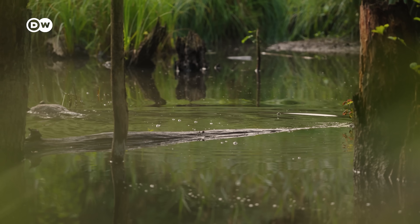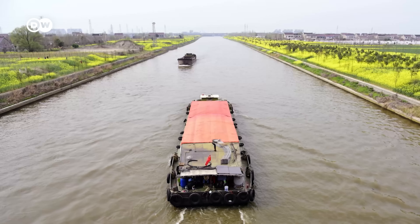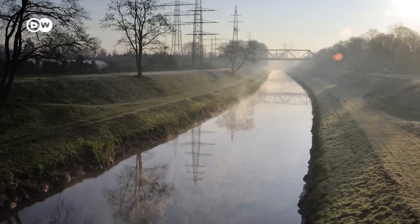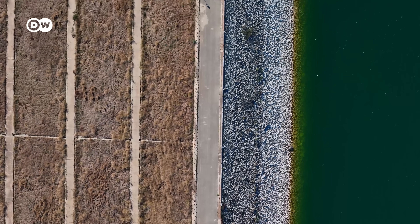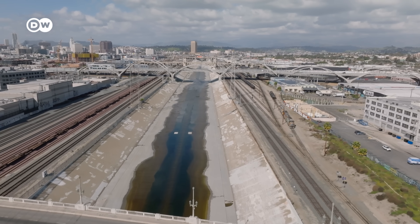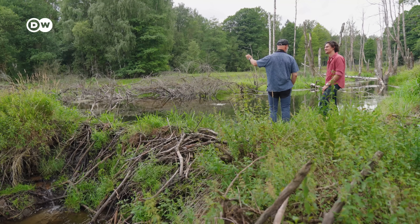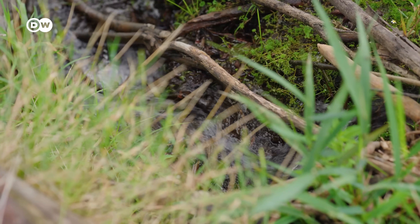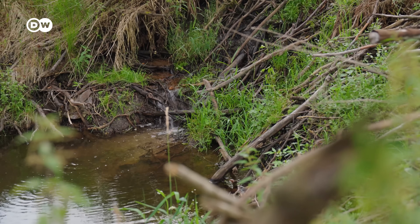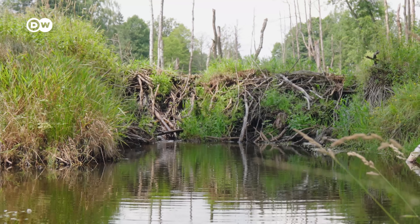For centuries, Europe in particular has been completely changing the natural course of rivers, straightening them and paving riverbeds to use for farming, transportation, industry and homes along their banks. But these sterile, artificial rivers lack the ingredient many plants and animals need the most — chaos. And that's exactly what beavers create for other animals. Some species need shallow water, some deep water, stable water, running water, small ponds or lakes. This is why it is so perfect for biodiversity.